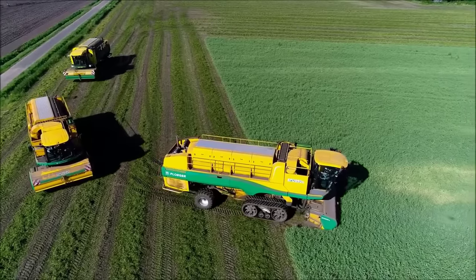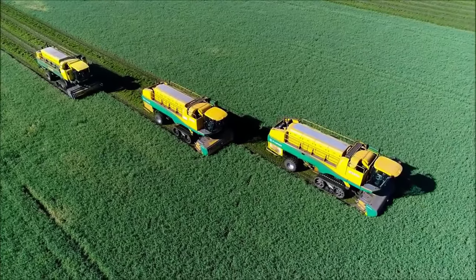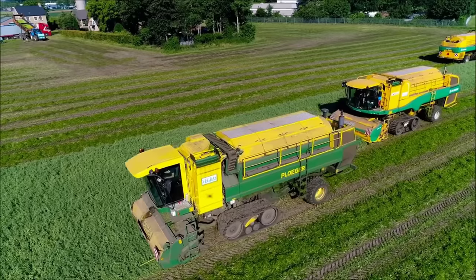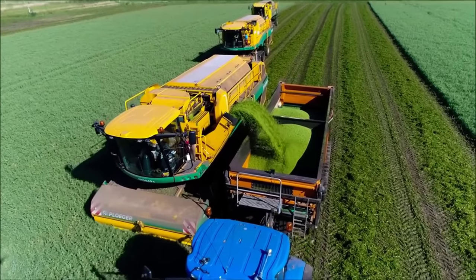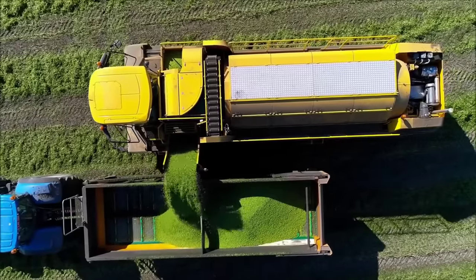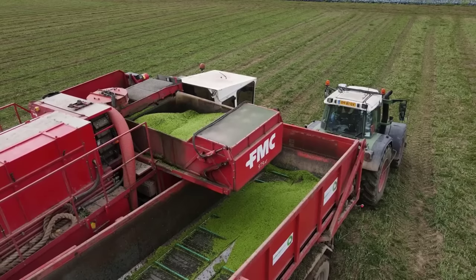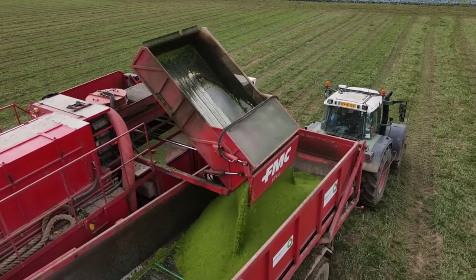The fifth place we visit in this video is a field growing peas in France. Billions of pea plants here will be cut by these modern machines. After cutting, this machine will separate the stem and the peas will be transferred to the tank area of the machine. Once harvested, billions of peas are transferred from the harvester's storage tank to the truck's container before being transported to the processing plant. In 2021, the area used for planting peas in France is about 24,000 acres, and the yield is about 255,000 tons.